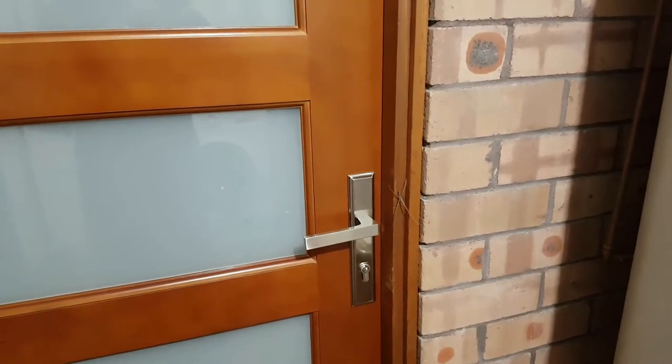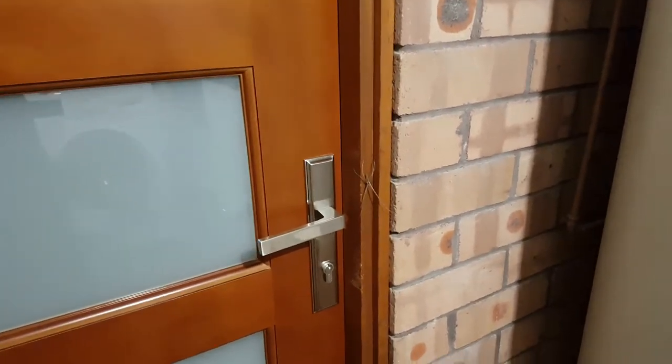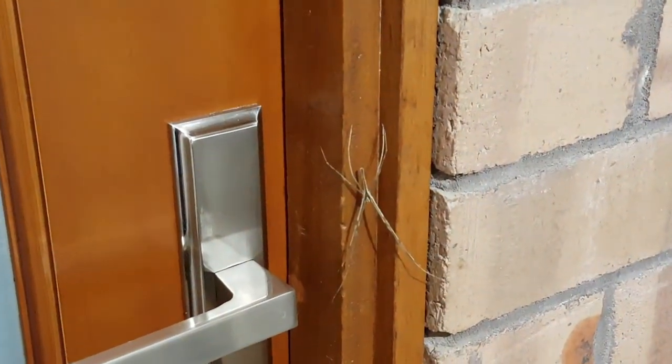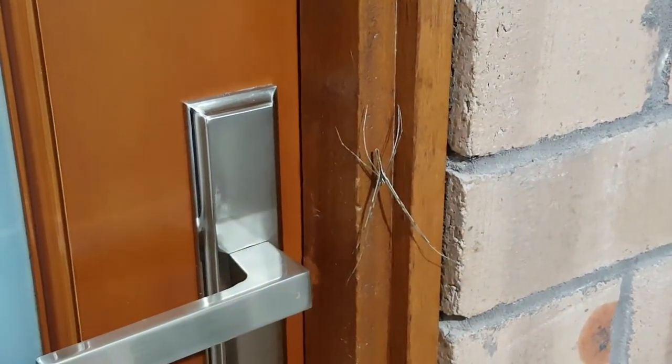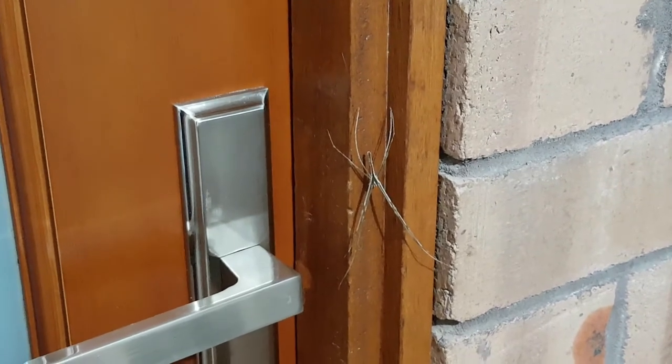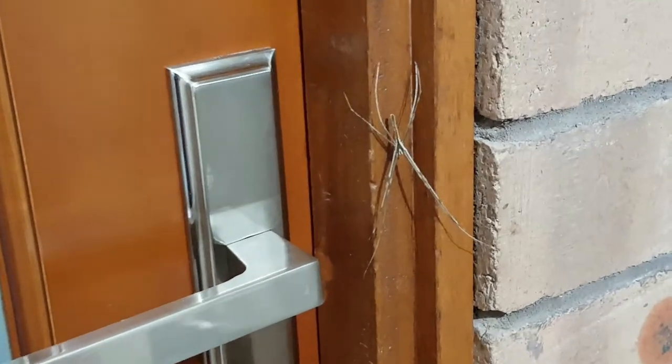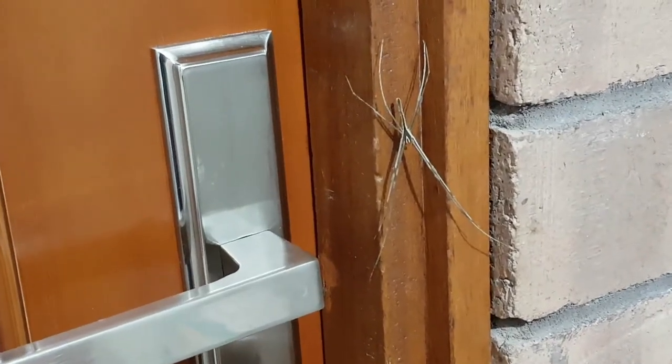Here's the door — can you see the spider? We'll come in a little bit closer. There he is. He's pointing down to the ground and his front legs are so long.